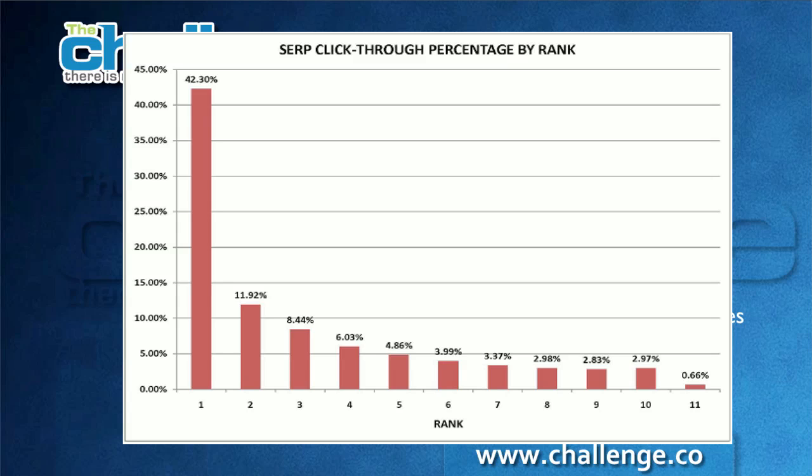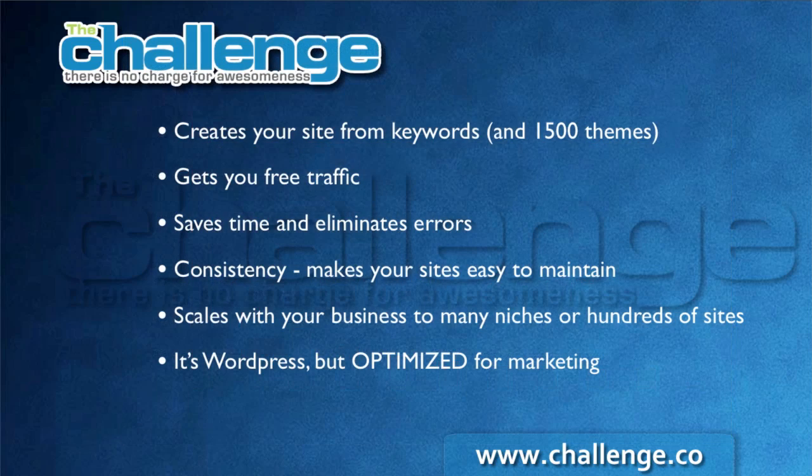If you had to pay say 50 cents a click and you were getting 1,500 searches a day, that would be a lot of money you'd be paying for that traffic. So getting it for free is a very valuable thing if you can research the niche and position yourself to receive that free traffic by getting into the search rankings.